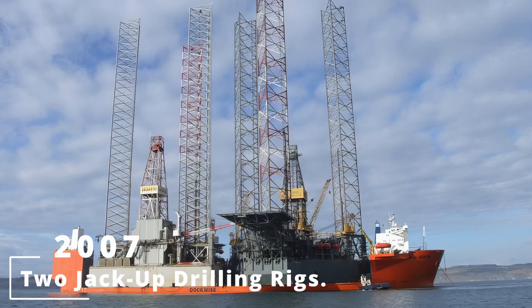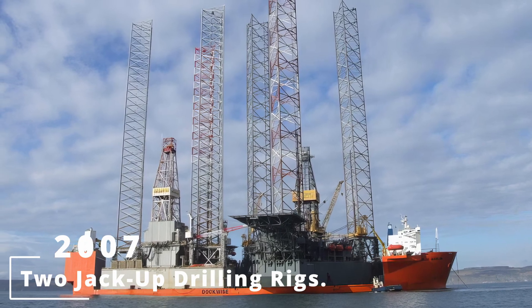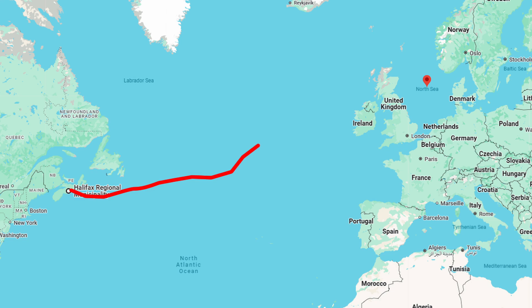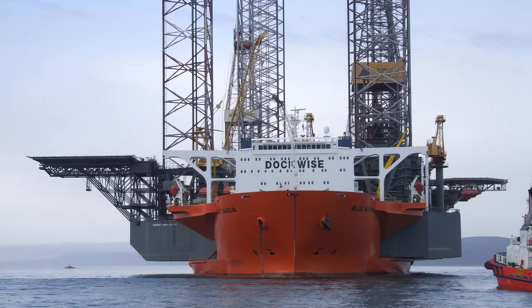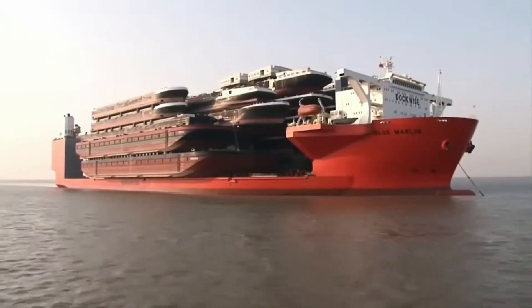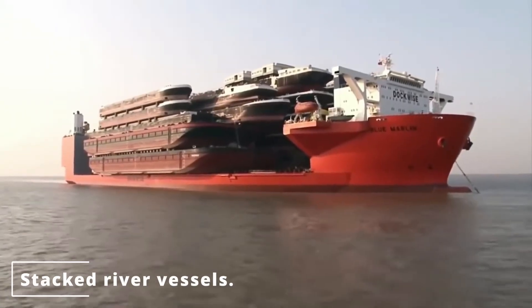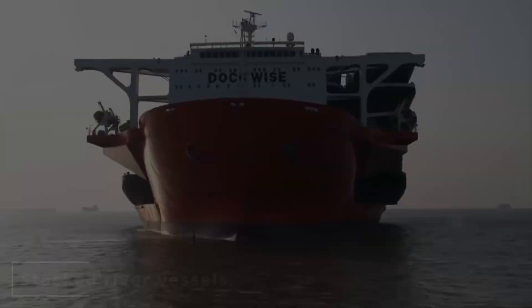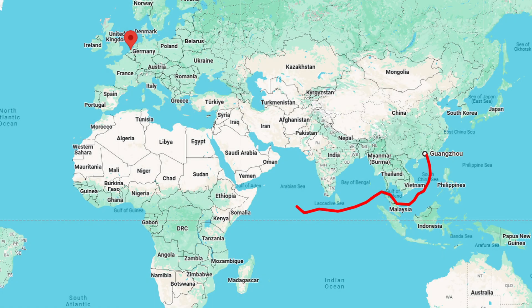In January 2007, the Blue Marlin showed off its versatility by simultaneously carrying two self-elevating drilling rigs — the Rowan Gorilla 6 and Global Santa Fe Galaxy 2 — from Halifax, Canada, to the North Sea. But perhaps the most unusual cargo was a stack of river vessels: multiple ships layered on top of each other, creating the surreal sight of a ship carrying a ship carrying a ship.